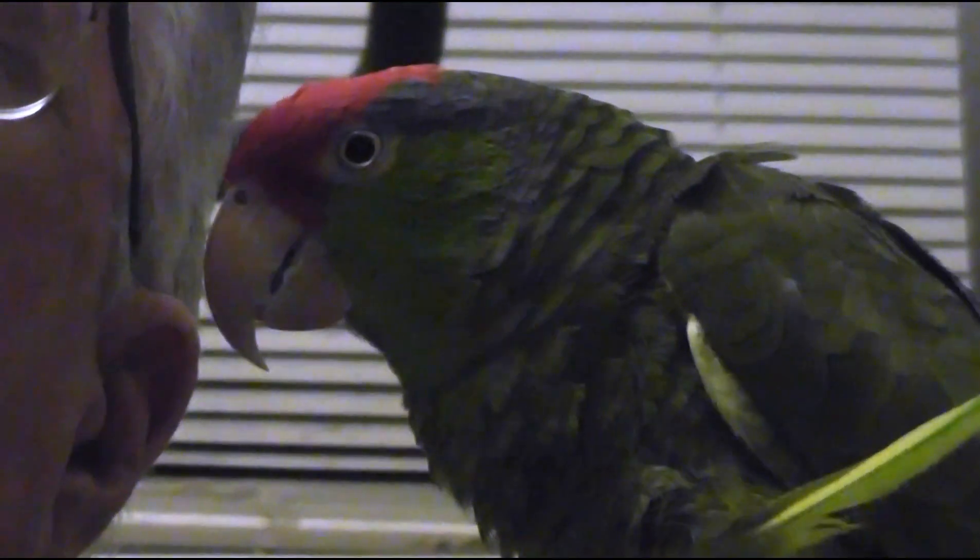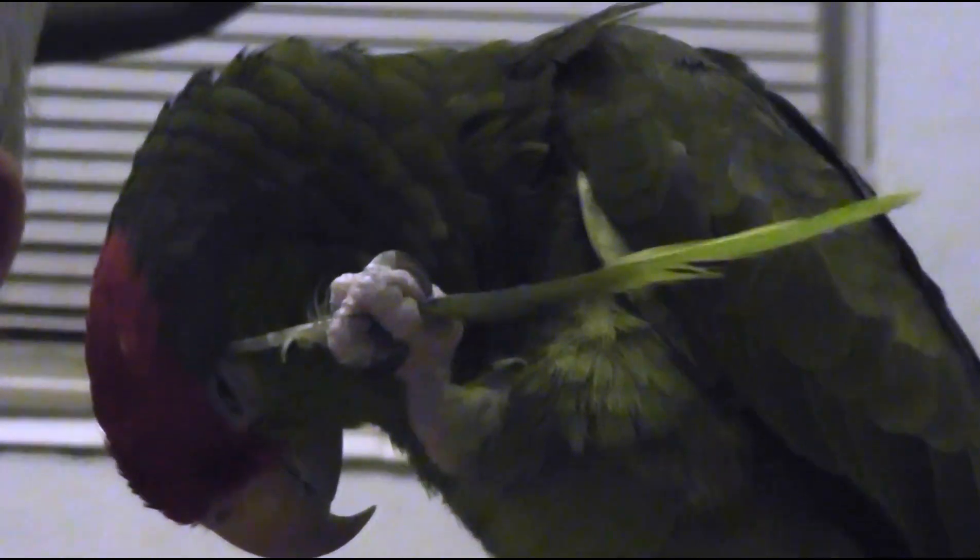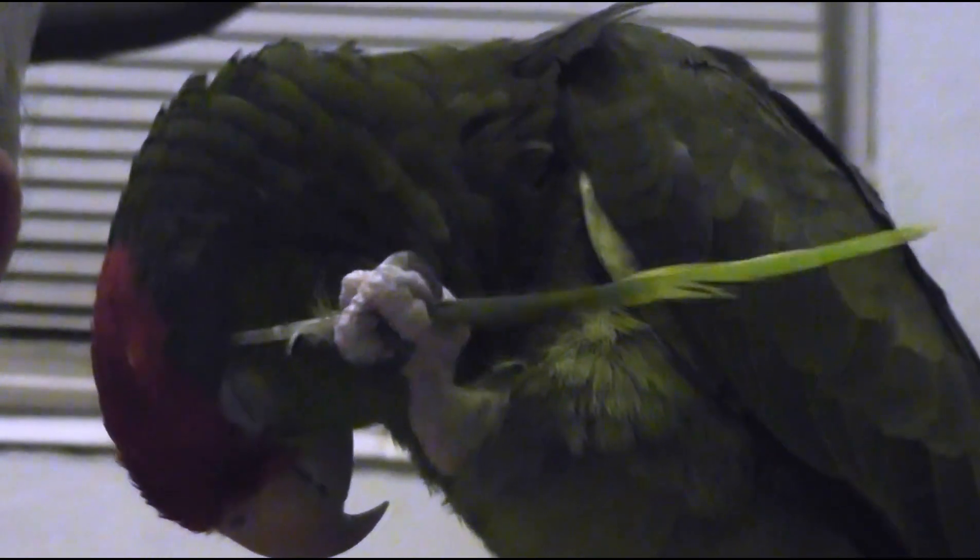Yeah, okay, so I'm getting some good video here. And that's around his ear — he's right up around his ear. He's right up around his eye there.